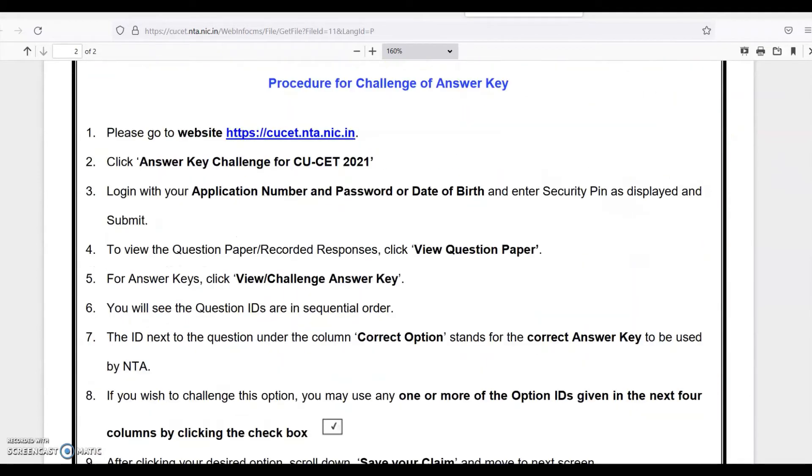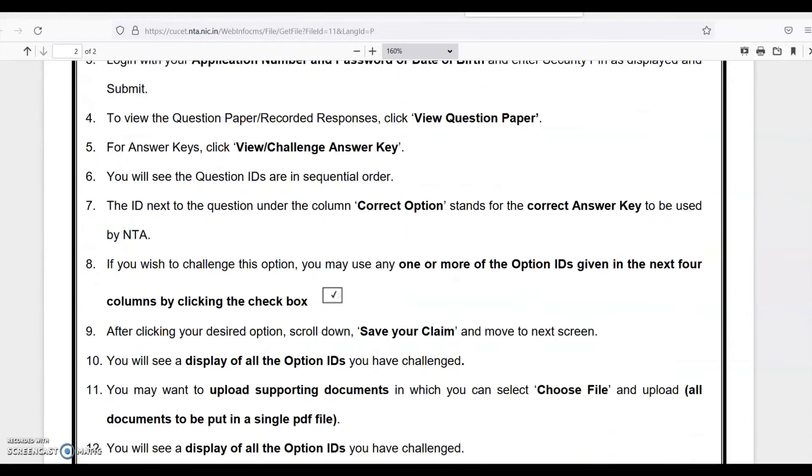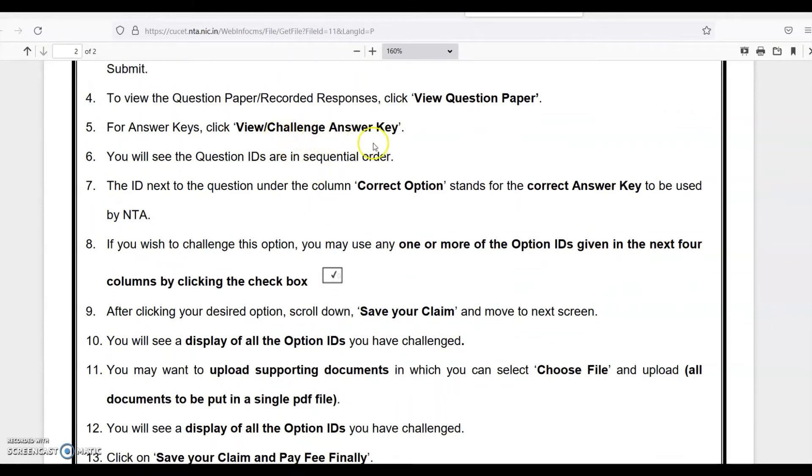Here is the procedure for challenge of answer key. Please go to the website — I have already shared the URL. Click 'Answer Key Challenge for CSUSA 2021.' Log in with your application number and password, or date of birth, and enter the security pin as displayed, then submit. To view the question paper and recorded response, click 'View Question Paper.' For the answer key, click 'View Challenge Answer Key.'